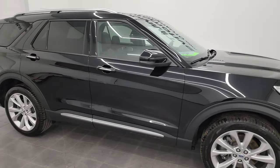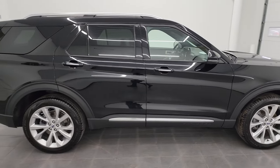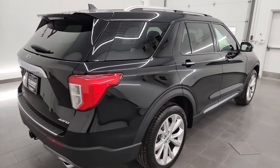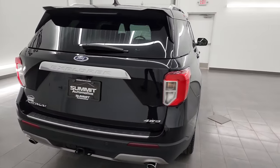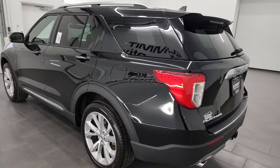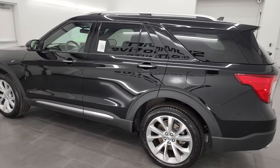Hey, this is Brett and this 2022 Ford Explorer Platinum Hybrid is stock number 22J124A. I am here at Summit Automotive in Fond du Lac, Wisconsin — your new and used SUV headquarters.